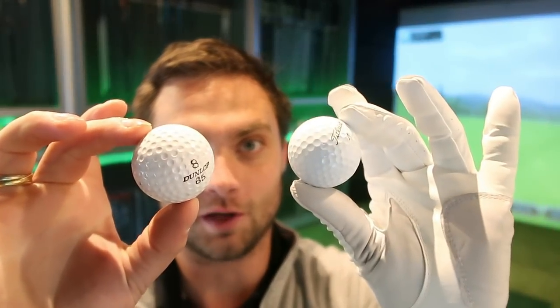Old cheap wooden driver versus new expensive 2019 driver, with the addition of both golf balls — Dunlop 65 versus brand new Pro V1.